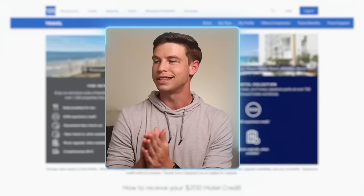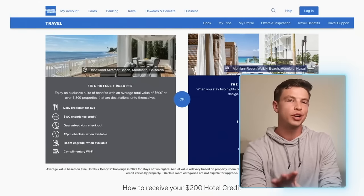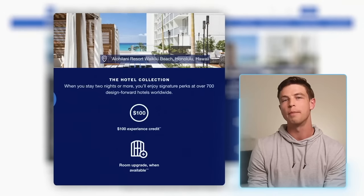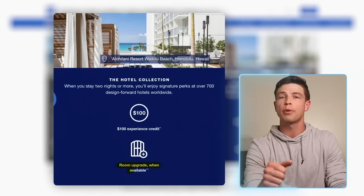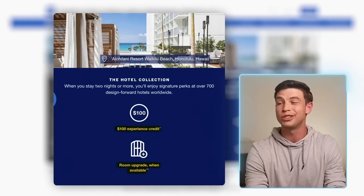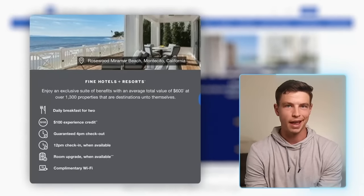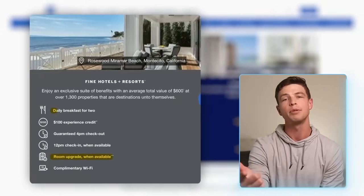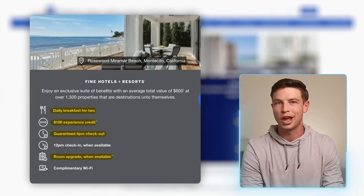A secret benefit on top of that $200 hotel credit is that when you book through either one of these two Amex hotel programs, you get some really cool extras. With a two-night minimum stay in the Hotel Collection, you get a room upgrade at check-in if available, plus a $100 credit for qualifying dining, spa, and resort activities. If you book through the Fine Hotels and Resorts program for a one-night minimum stay, you also get a room upgrade if available, complimentary daily breakfast for two, a $100 experience credit, guaranteed 4pm late checkout, and more.